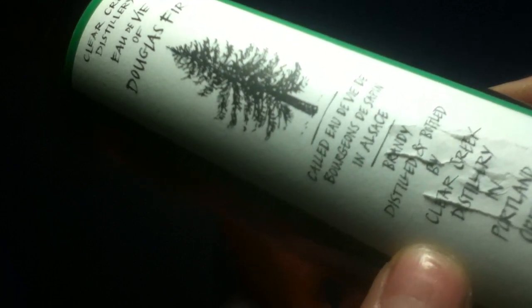There's a little bit of damage on the label here, but it says brandy distilled and bottled by Clear Creek Distillery in Portland, Oregon, USA. The alcohol content is 47.73% by volume, 95.46 proof, 375 milliliters. On the back you can see a barcode, an over-stamp label, as well as a government warning.